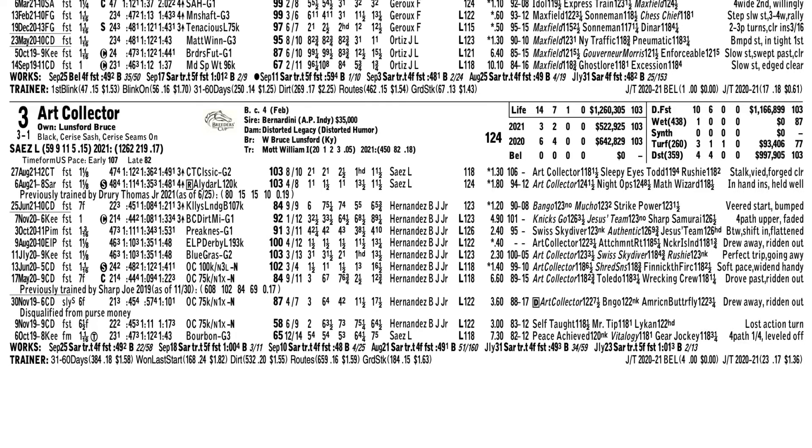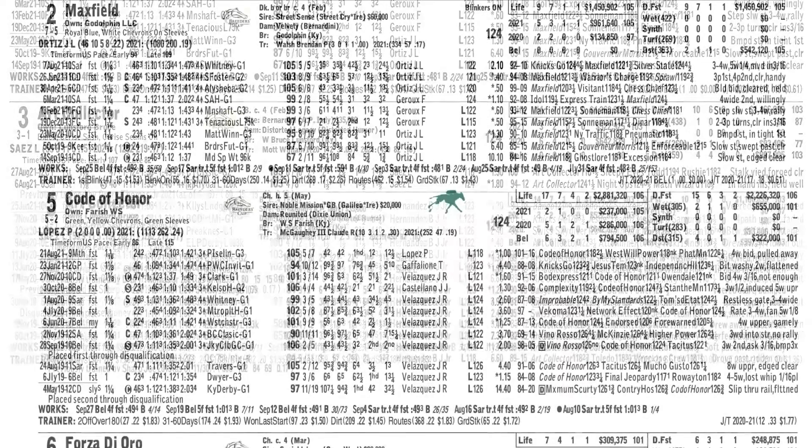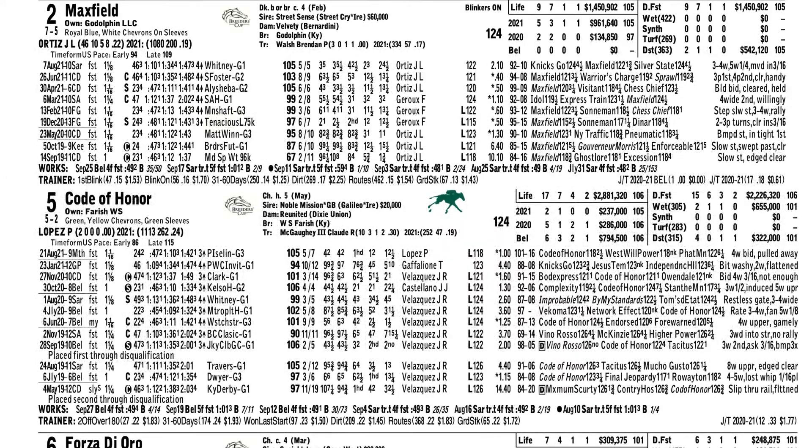Art Collector comes off back-to-back 103 Beyer speed figures. That's right up with where he was when he was at his best last year. And in his third start for new trainer Bill Mott, I think this horse might be ready to hit a new peak. He is also four for four at this mile and an eighth distance. And to clinch it, the morning line has him as probably the third choice behind Maxfield and Honor Code, and I think that could get us a nice price on Art Collector to win the Grade 1 Woodward.